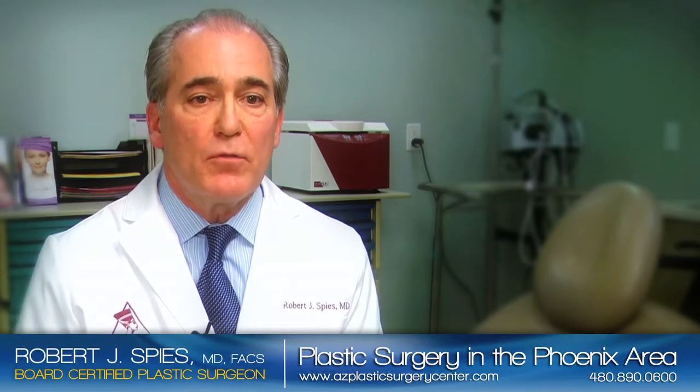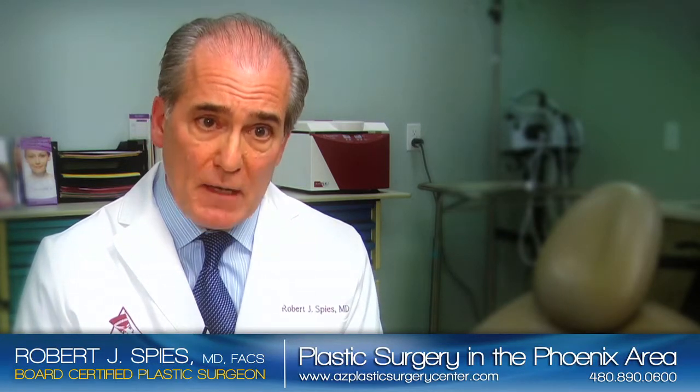Every person who sees me for a facelift consultation has one main concern — they don't want to look fake or pulled, and they don't want their friends to know they had a facelift.